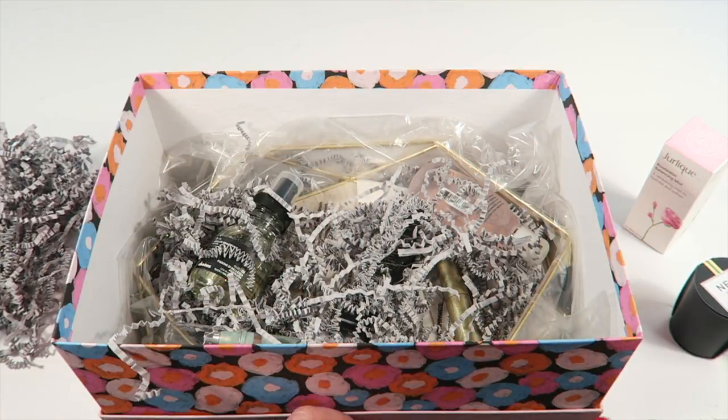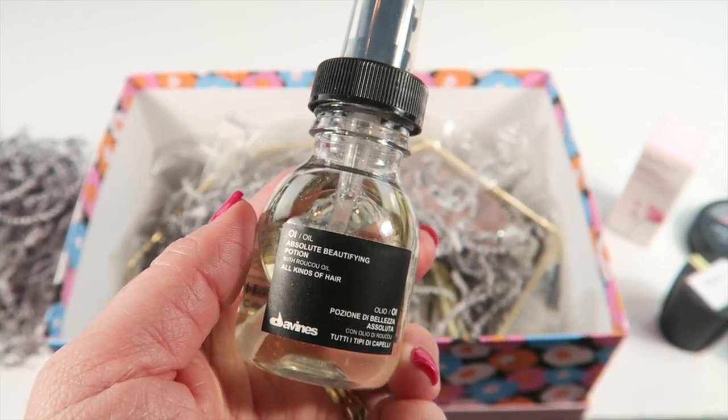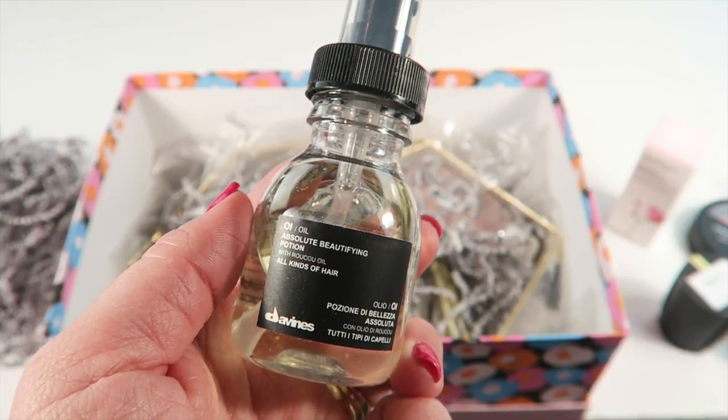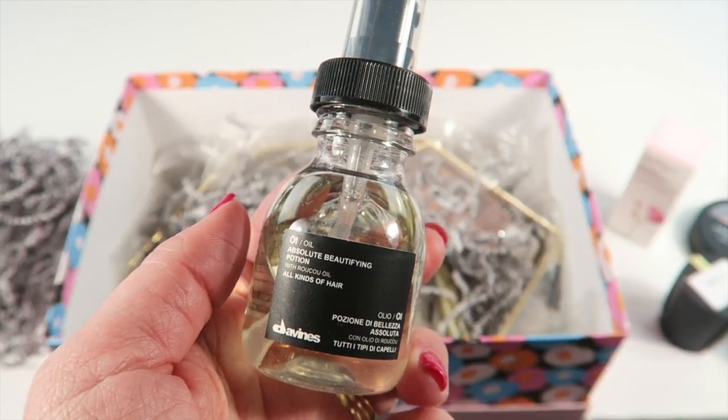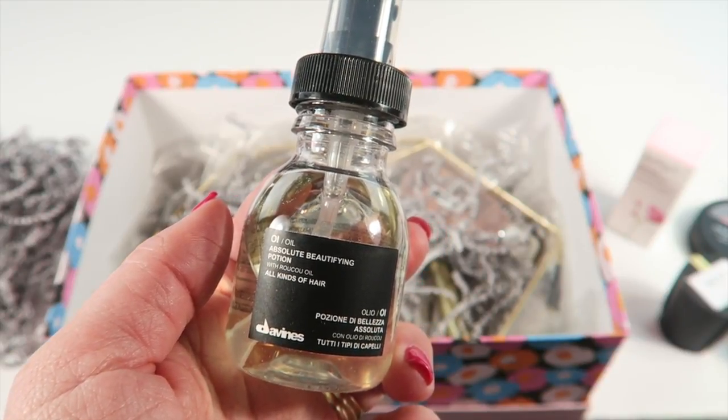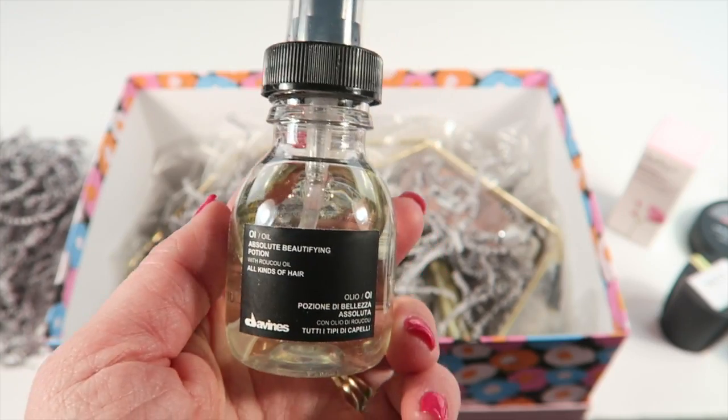From Devines, this is the Oil Absolute Beautifying Potion, which is for your hair. It's a lightweight, antioxidant-rich serum that tames frizz, boosts shine, and prevents breakage.